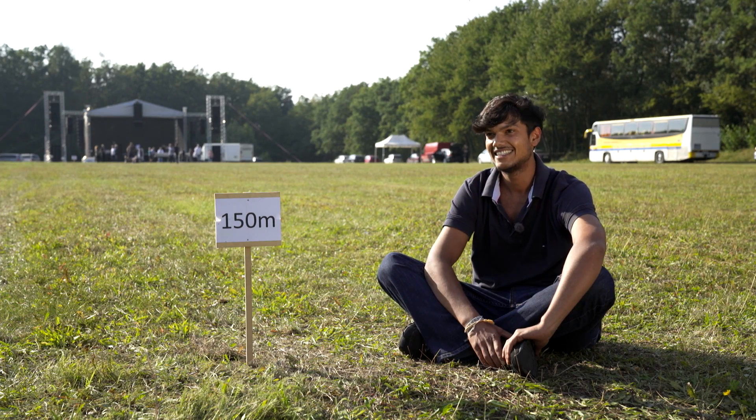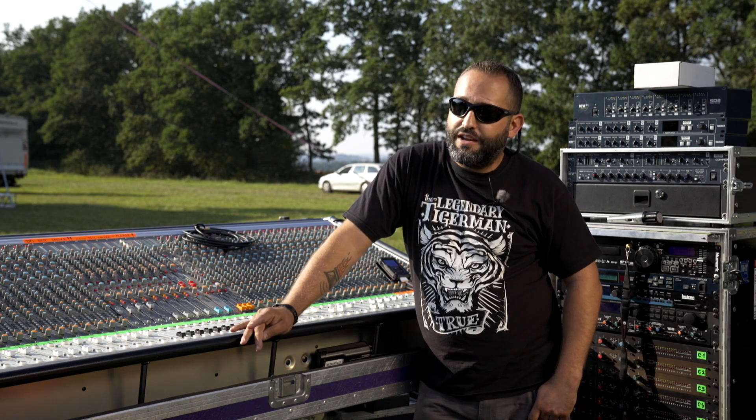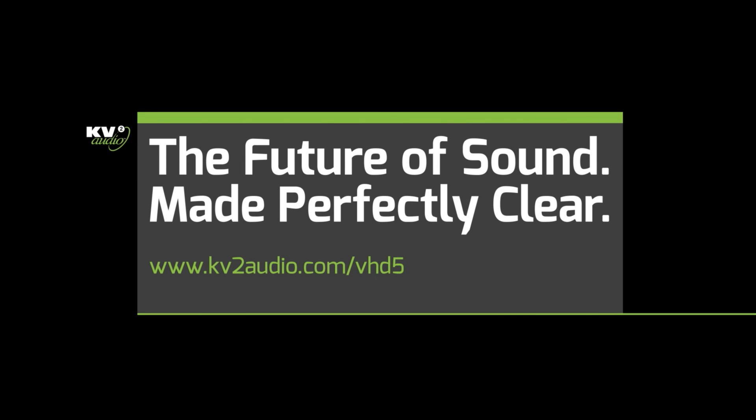Incredible sound. No distortion. Impressive. Loud and clear. Loud as hell. Precision and quality. Lovely.